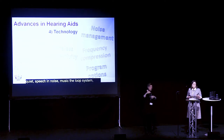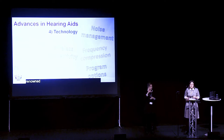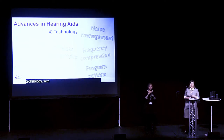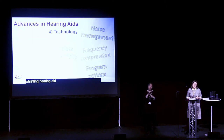In the past, hearing aids were renowned for whistling. But with the latest technology and feedback managers, very few hearing aids will whistle. And if you do hear a whistling hearing aid, the main causes will usually be wax in the ears or the hearing aid not fitting properly.